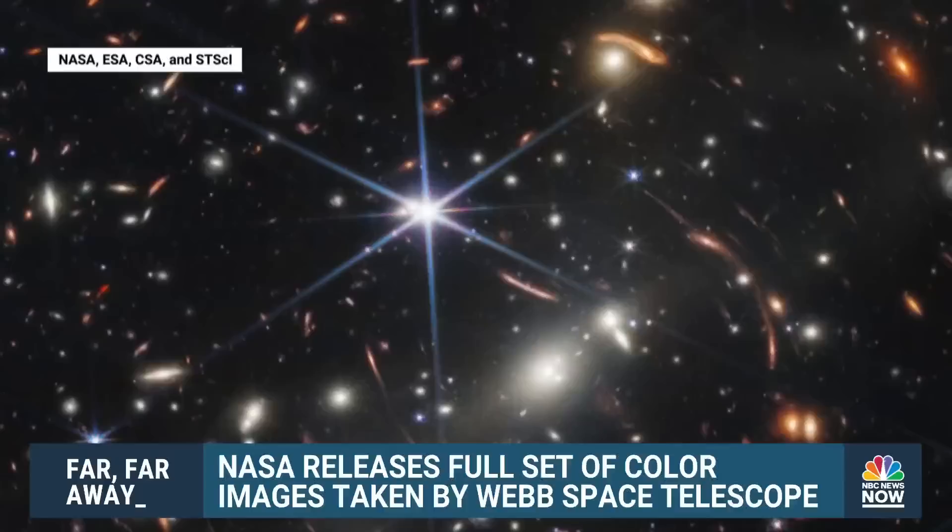And what lies beyond? The naked eye can't even see that. So this is now even better than what Hubble could see.